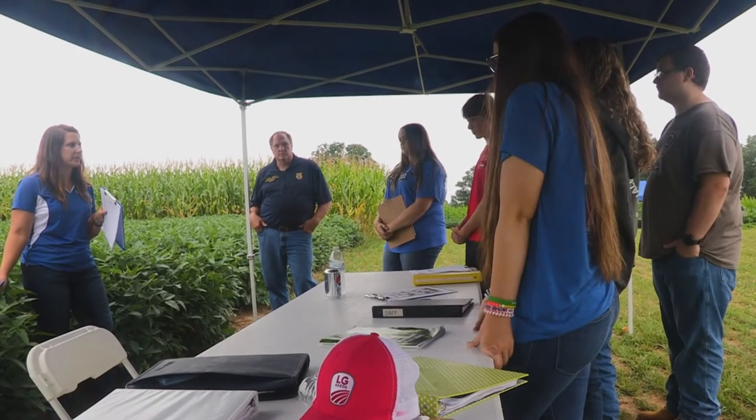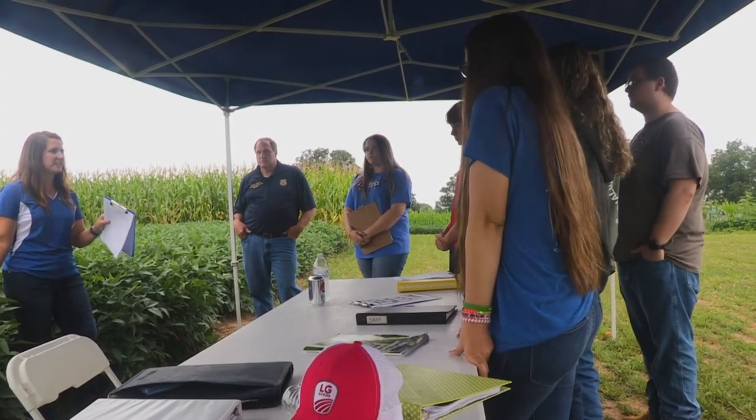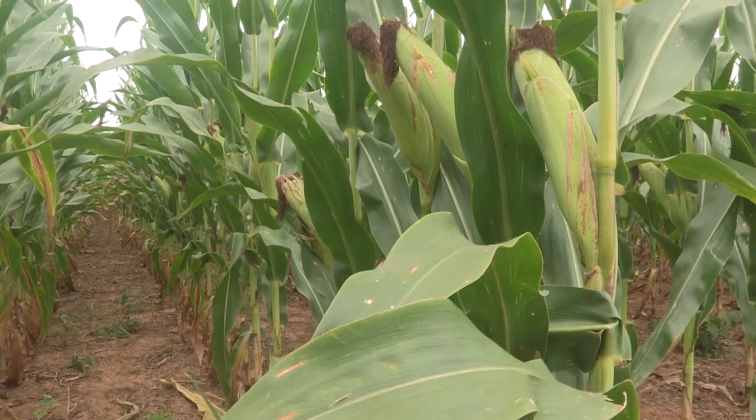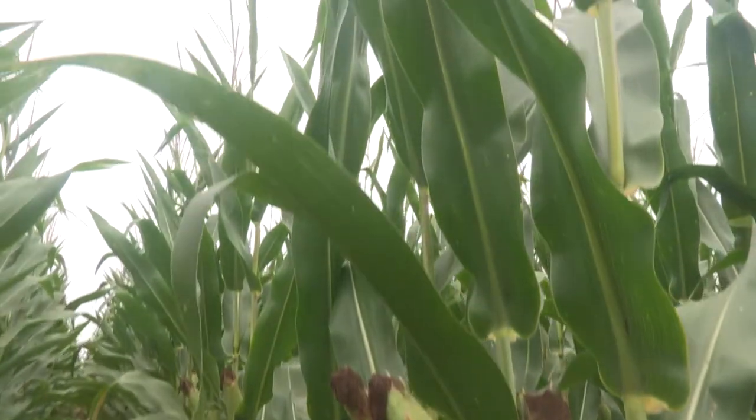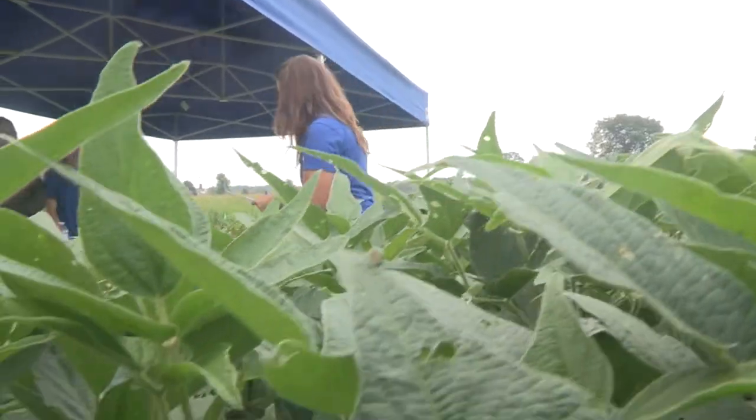Bobby Schmidt, who has taught agriculture at Livingston County for 25 years, was excited about the opportunity to bring his students to the competition and be so close to home. He noted: I've been over here several times for field days, and it's really a neat place because you see so much on relatively small acreage. I think it's a good representation of West Kentucky, of the soils that we have, and a lot of the growing conditions.